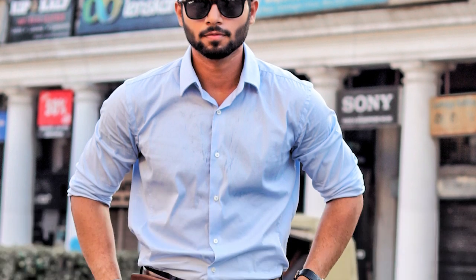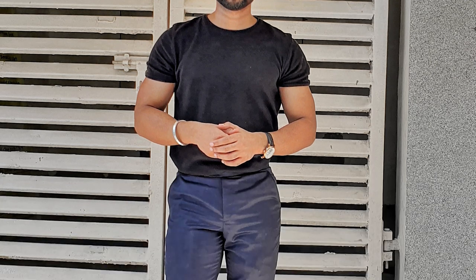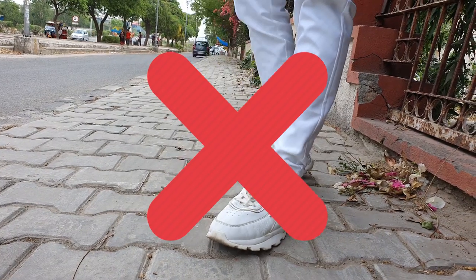Tip number four: tuck your shirt in. Short men typically have a torso that is longer than their legs. Tucking your shirt in will give you a sharp look and your legs will appear longer than they really are. You want to create a visual streamline from the neck to the toe. Big and bulky shoes are going to hinder that visual and will make you look shorter.